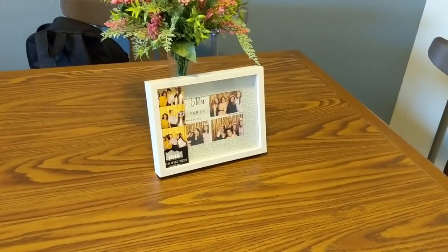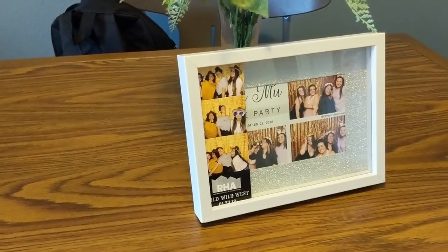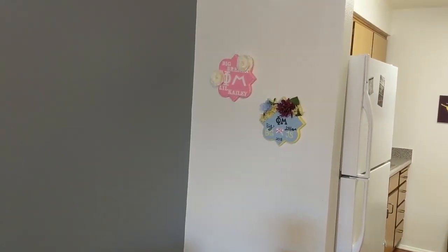This frame I got from TG Maxx. It's just me and my family and then me and a couple of my friends. Moving on from the dining room table, I do have this little area where I have my two plaques that both of my littles gave me.